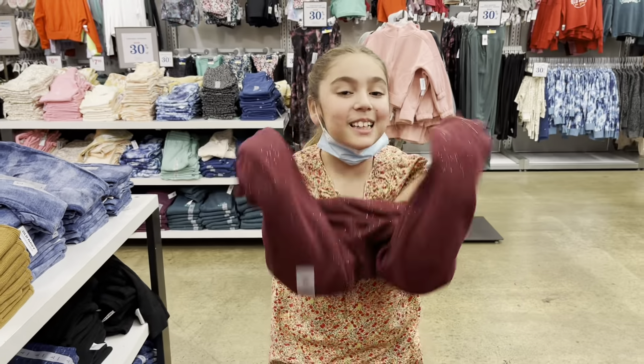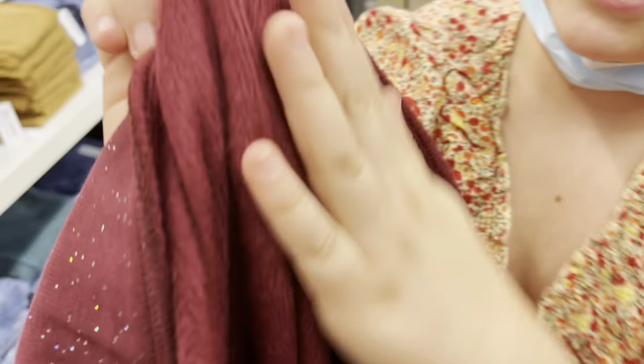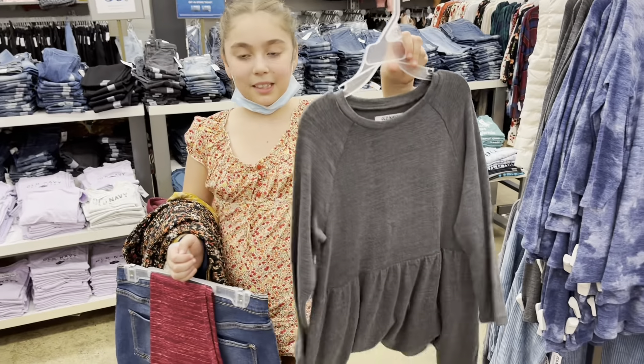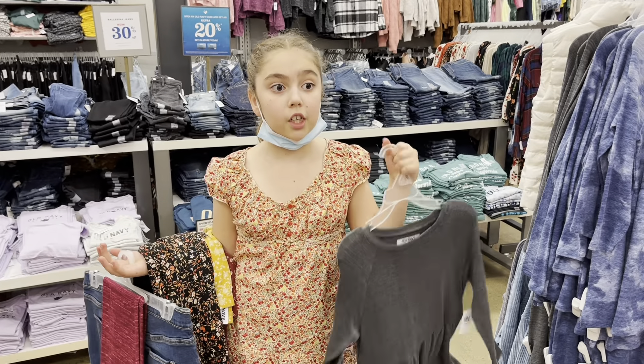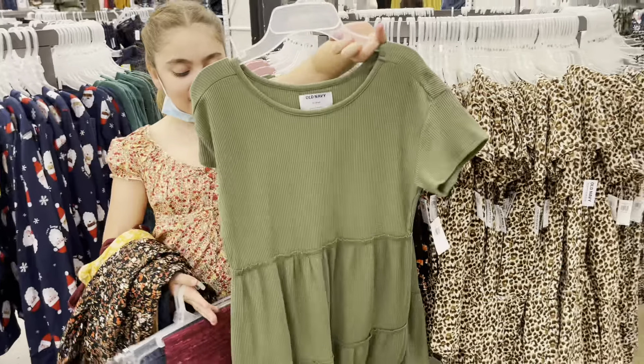Let's keep shopping! I found these pants and they're super soft inside — you can see it's like wool. It's super soft, so I'm gonna get these. This is really pretty, maybe to go with these pants, but I'm gonna find my size because this is extra small and I need extra large. Oh my goodness, this is like so cute!